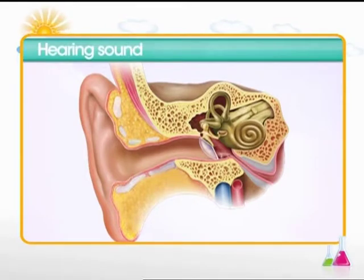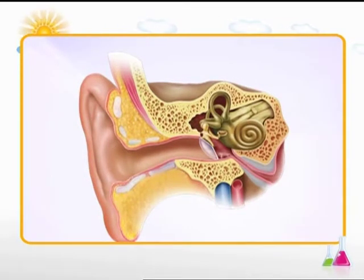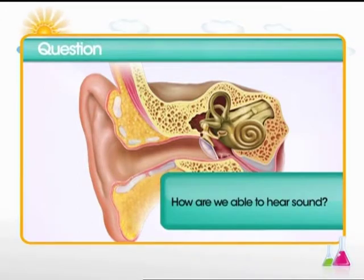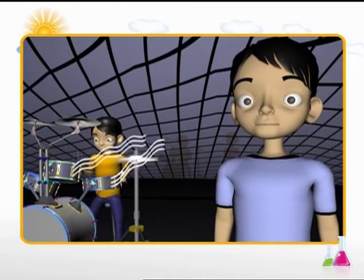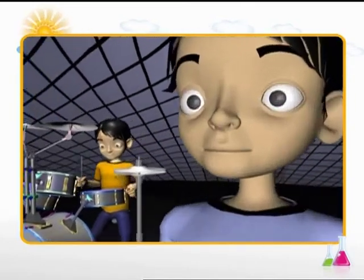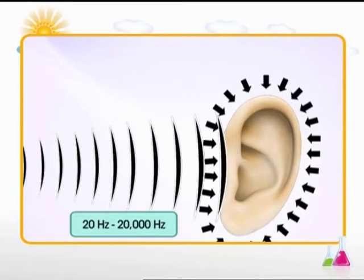Hearing Sound. In this module, you will learn about how various parts of ears help us to hear sound. How are we able to hear sound? Sound originates from a vibrating source and travels through a medium to reach us. We are able to hear sound with the help of the ear. The human ear can only detect sound ranging from 20 Hz to 20,000 Hz.